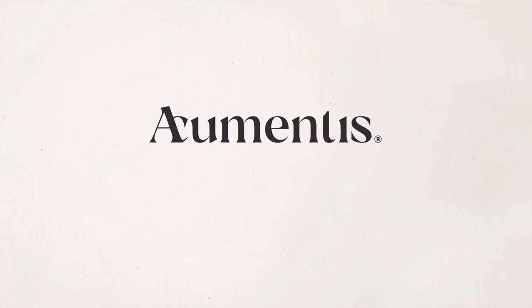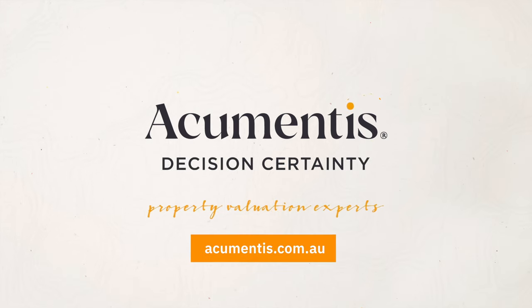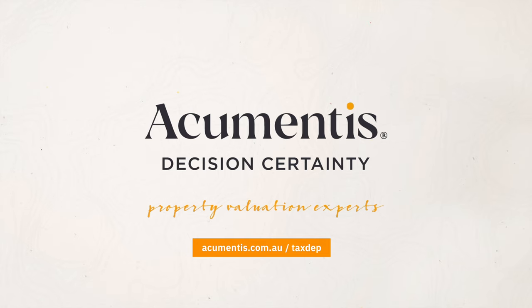At Acumentus we cross our t's and dot our i's. To find out more, visit acumentus.com.au/tax.